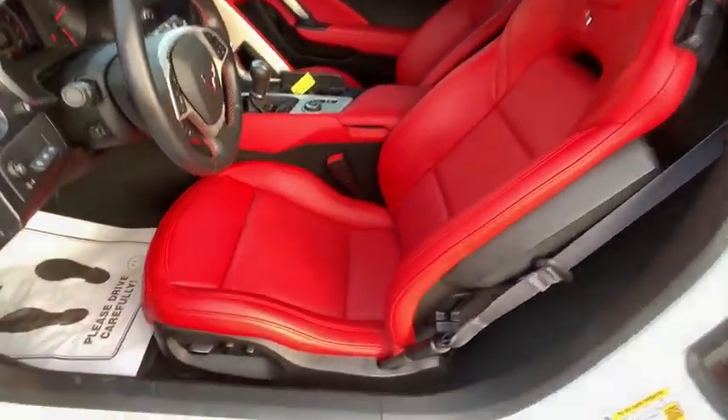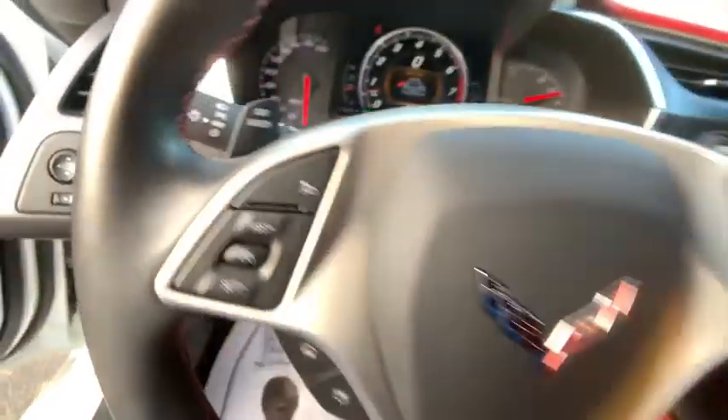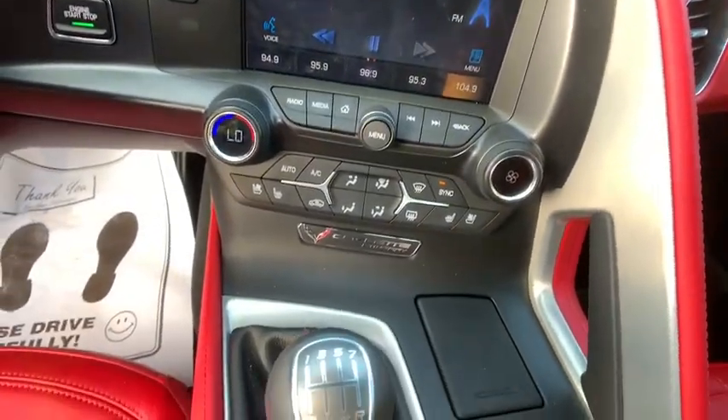Trip computer, compass, electronic stability control, power windows, Sirius satellite radio, remote keyless entry, panic alarm, tachometer, front bucket seats, driver vanity mirror.